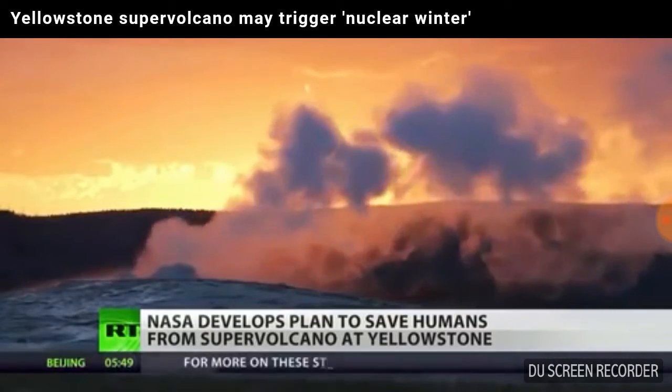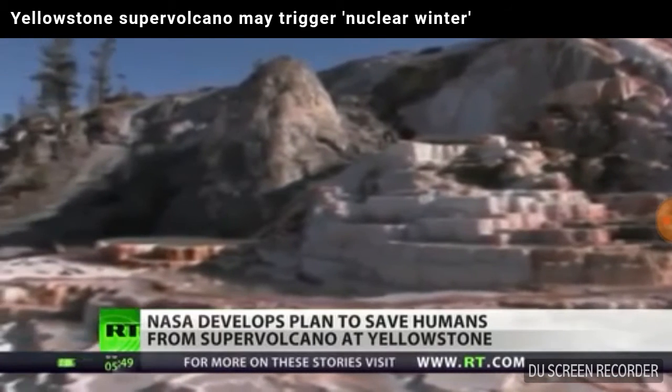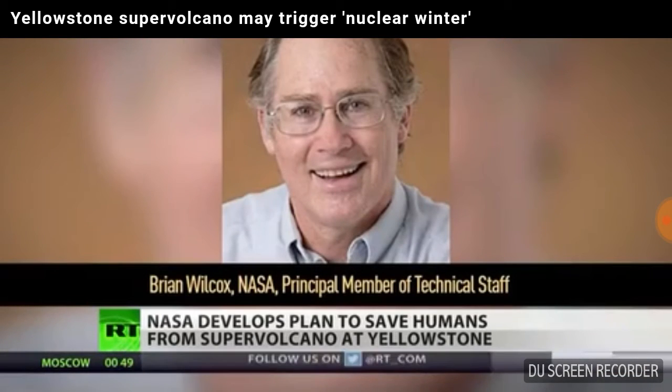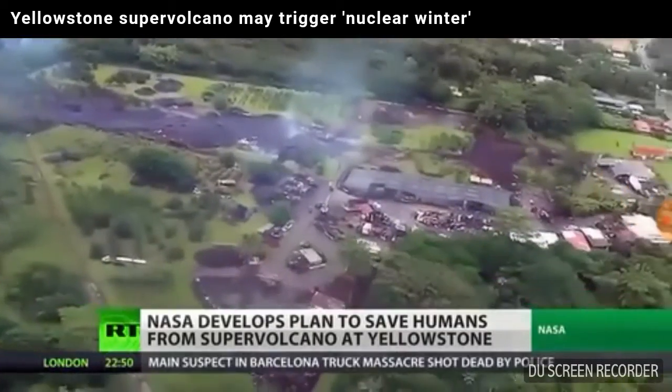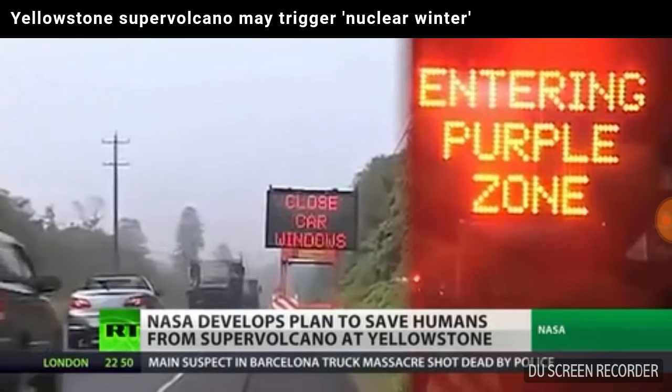The team hopes that, given enough time, this process will take enough heat from the volcano to prevent it from ever erupting. According to the BBC, Brian Wilcox, a former member of the NASA Advisory Council on Planetary Defense, talked about the actual devastation that could come from an eruption and the risky techniques that the agency is considering for preventing one, including ways that could potentially set one off.